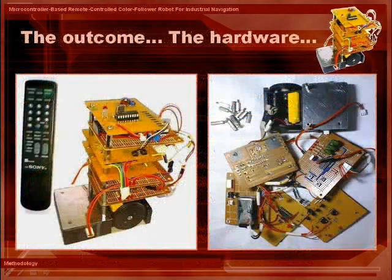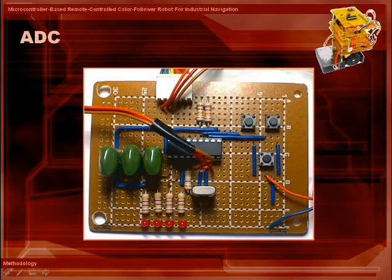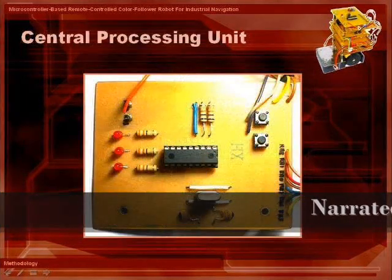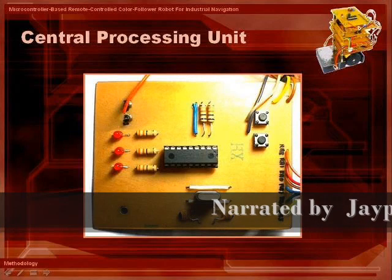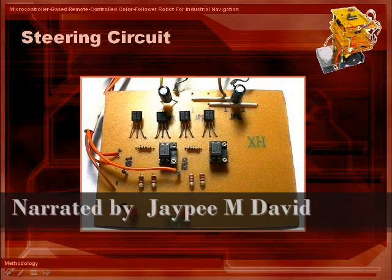Having to detect multiple colors means having the chance to have multiple tracks. Therefore, the robot may perform several tasks. In effect, productivity goes high, at the same time lessening the need for manpower — just supervision.